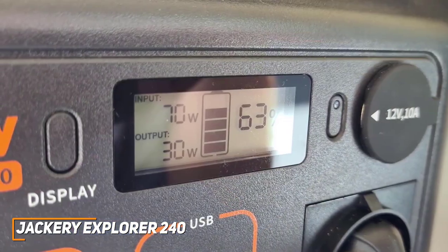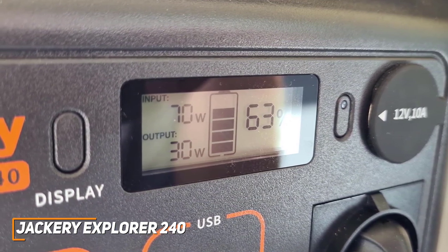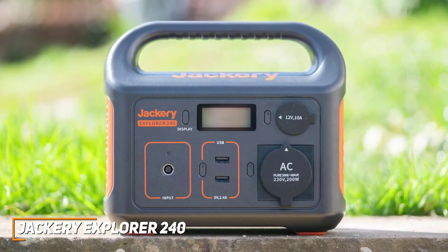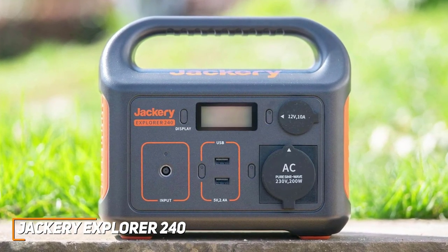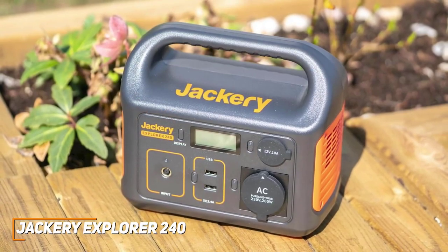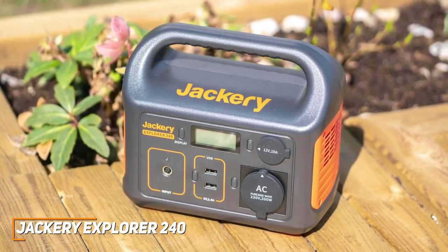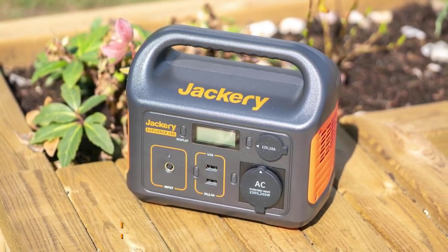In addition, it has an intuitive LCD display that shows you the output power, remaining battery life, and more. The Jackery Explorer 240 is designed to provide a reliable power source at a good price, and it comes with user-friendly controls, a compact and lightweight design, and a decent battery capacity that can reliably power a range of devices. This is an excellent choice if you want to save some money and just need a basic generator that can get the job done.